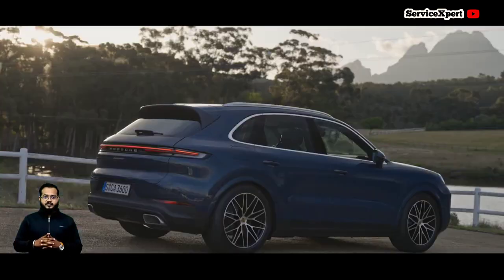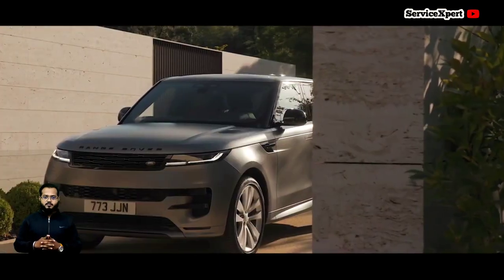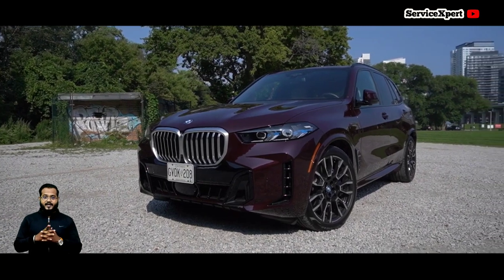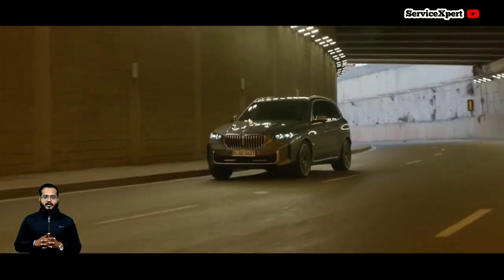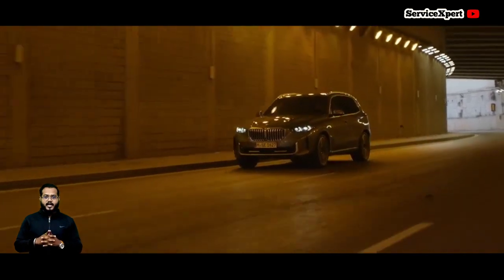Featuring a 3-litre turbo V6 engine, the Cayenne roars with 348 horsepower, ensuring a dynamic driving experience. While not as smooth as the X5, it compensates with exceptional handling and cornering abilities. The Cayenne also offers a plug-in hybrid variant.